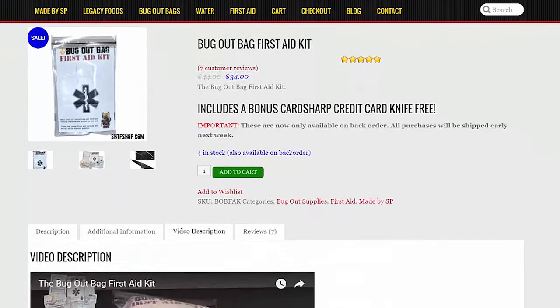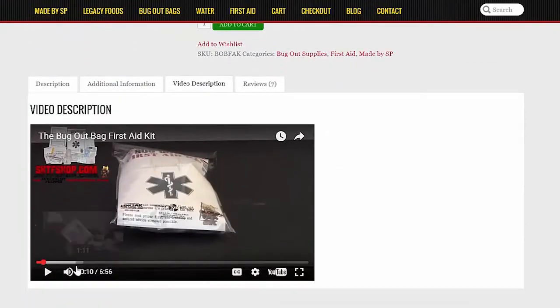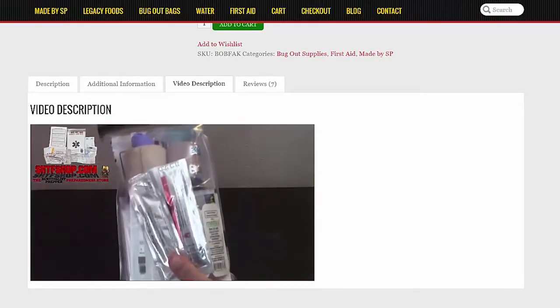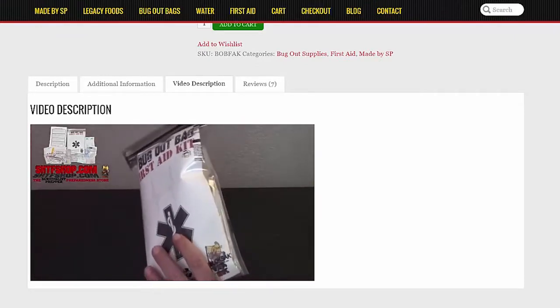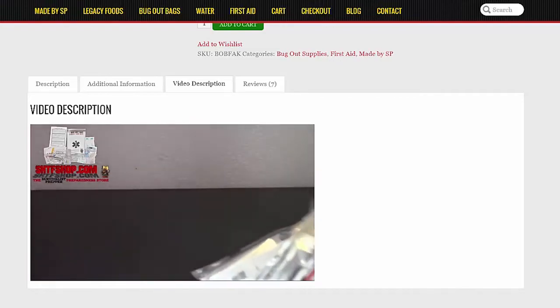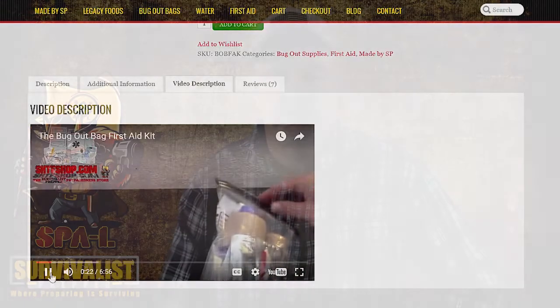Finally, we've got two bug out bag first-aid kits that we put together, available at the SHTFshop.com. They come in a waterproof pouch with all the basic necessities for treating wounds. It doesn't include trauma supplies, but it covers a lot of the basics.